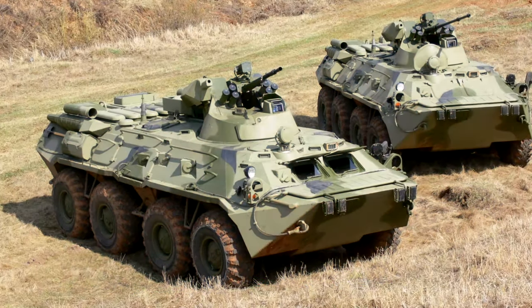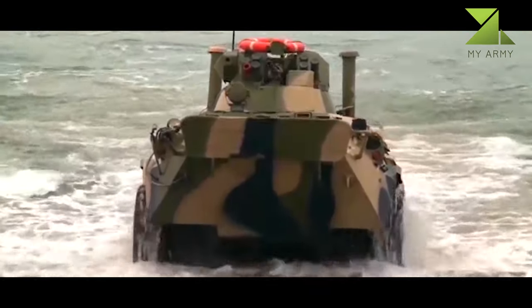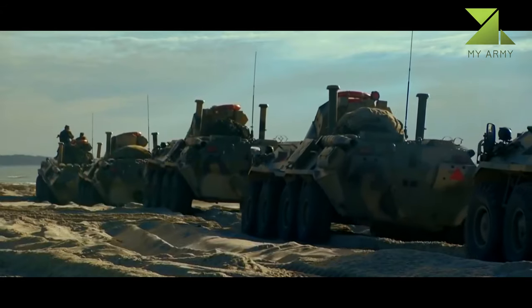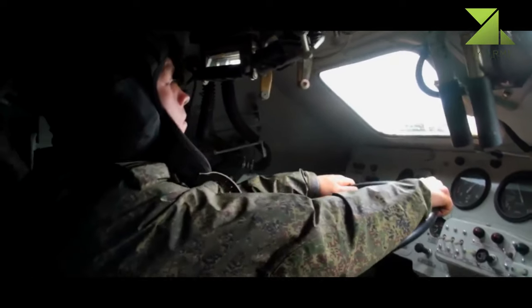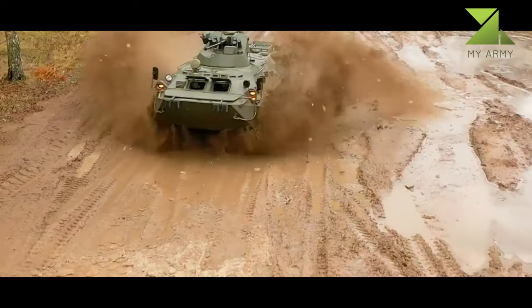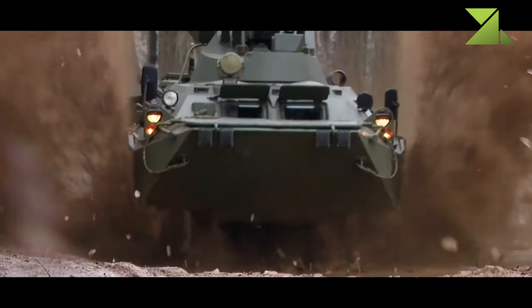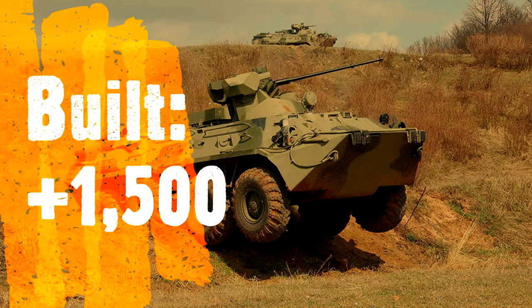The BTR-82A, an improved version of the BTR-80 family of vehicles, is an 8x8 armored personnel carrier produced by the Military Industrial Company of Russia for use by the armies of Russia and Kazakhstan. The vehicle can carry three crew and seven passengers, and offers more advanced protection compared to the BTR-80.